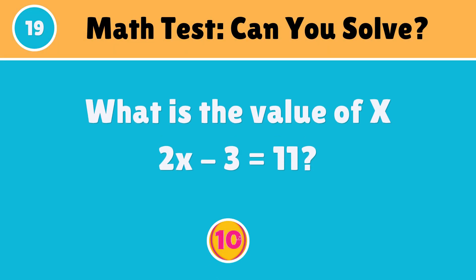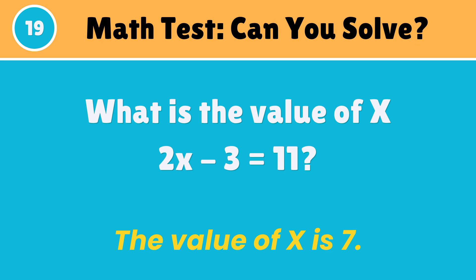Find the value of X. The value of X is 7.